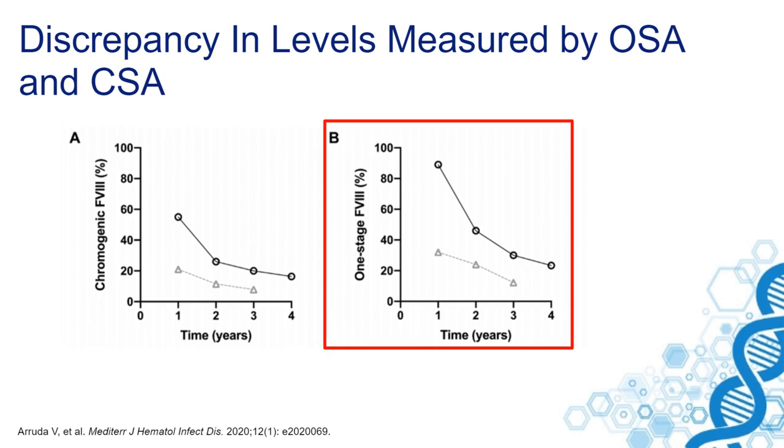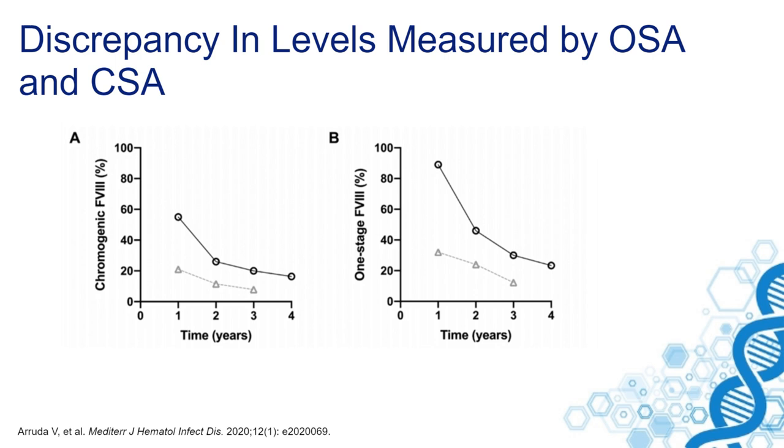This is important because patients want to know the levels they reach. It's still unknown which assay — the one-stage or the chromogenic — best reflects the hemostatic potential. This is something that we also have to solve as an obstacle.